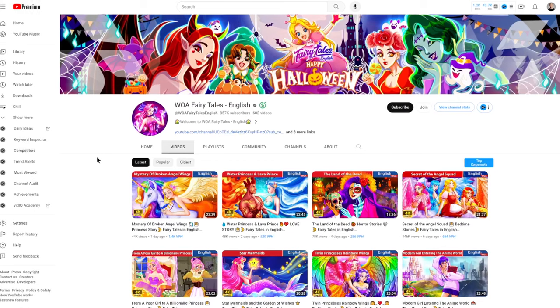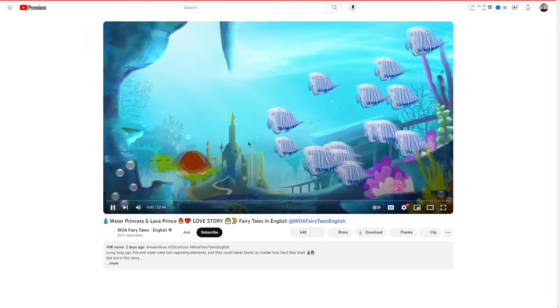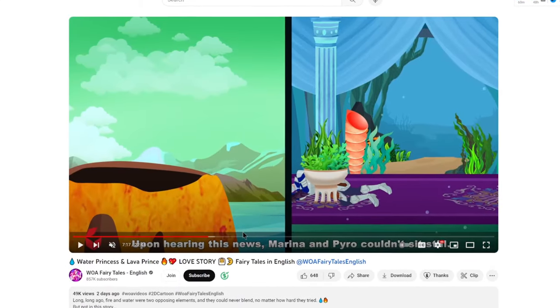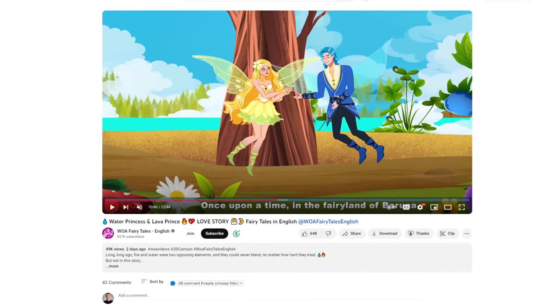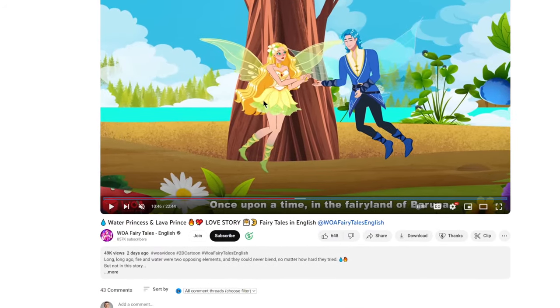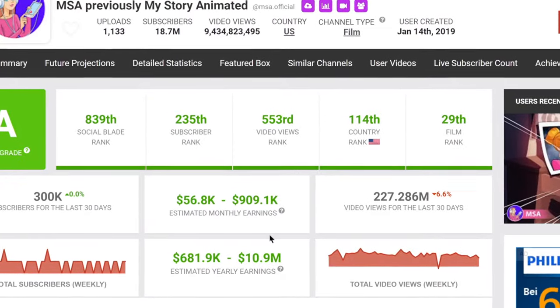We also have this channel called Woa Fairy Tales — these are simple animations, either for kids or young adults who like watching them as TV shows. This channel is doing about $35,000 a month, which is over $1,300 a day, just from ad revenue alone. In this video, we will be breaking down how they're actually making these animations, how you can do this for free with AI, even if you have no previous experience, and how to actually make money from a completely faceless YouTube channel.